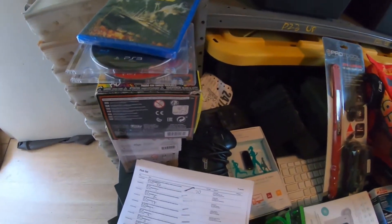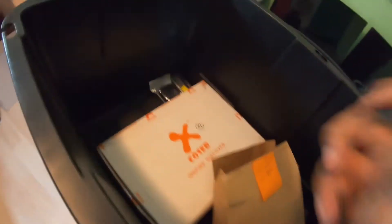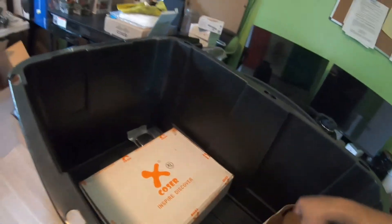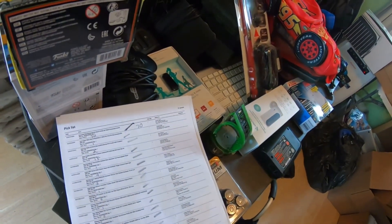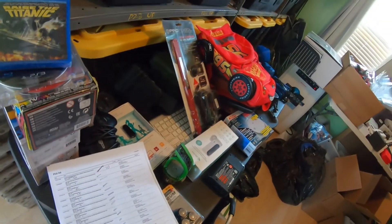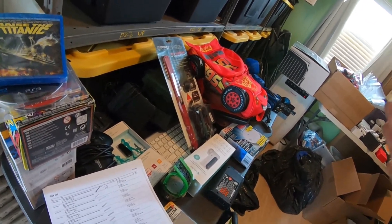I sold a Deadpool cosplay costume for $75 plus shipping — it's the whole costume, everything except the boots. I only paid $15 for it, but it took a while to sell — it's been listed for over a year. I had two of them and the other one sold last week, so something must be bringing buyers back, maybe conventions opening up.